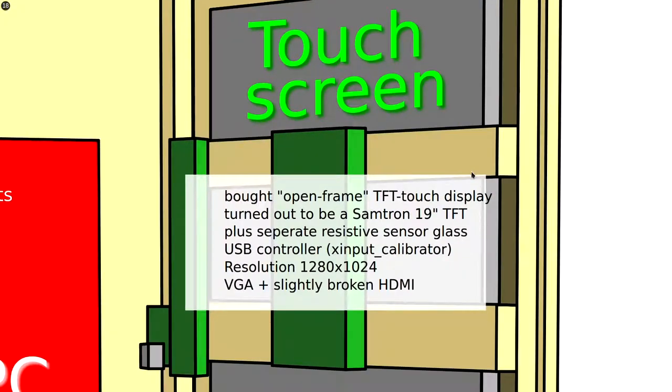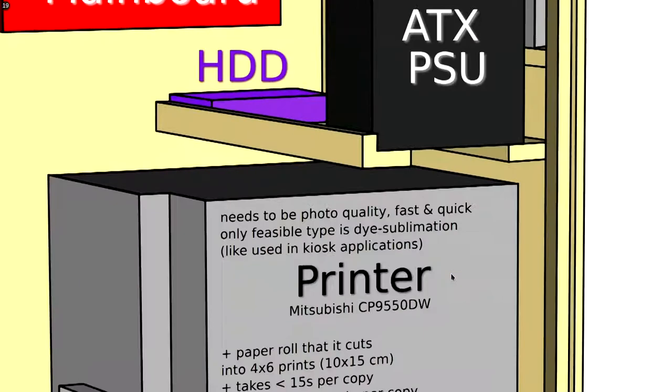The next component is the touch screen. I bought something off eBay advertised as an open frame TFT touch display, which turned out to just be a regular display with a resistive glass, a sensor, and a USB controller. Apparently somebody hadn't gotten it to work and sold it again, but it worked quite well in Linux using X input calibrator — it works like a mouse. I used VGA because HDMI had some flickering issues, probably from the display controller.